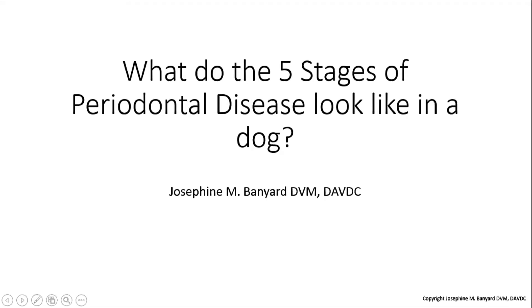Hi, this is pet dentist Joe Banyard. Do you know what stage of periodontal disease your pet has? Have you lifted the lip and checked lately? In the video 'What is Periodontal Disease in My Pet?' I show you the stages of periodontal disease using images and discussion. In this video I have some examples of what it actually looks like. Before we get into the images, I want to say that in a patient's mouth, and even around a single tooth, you can have all five stages of periodontal disease. So do keep that in mind.